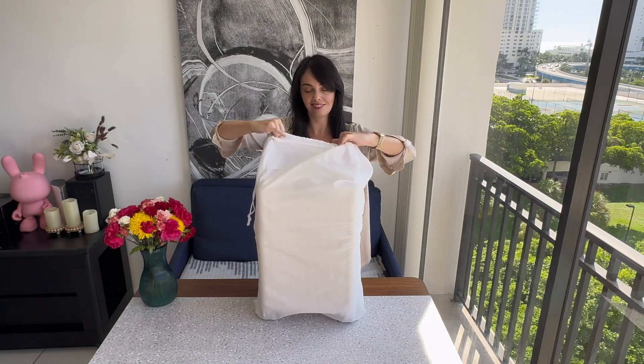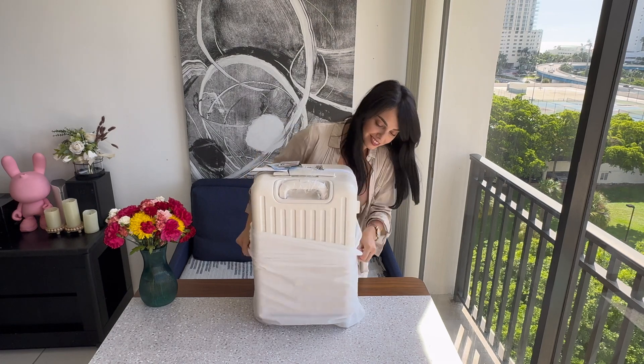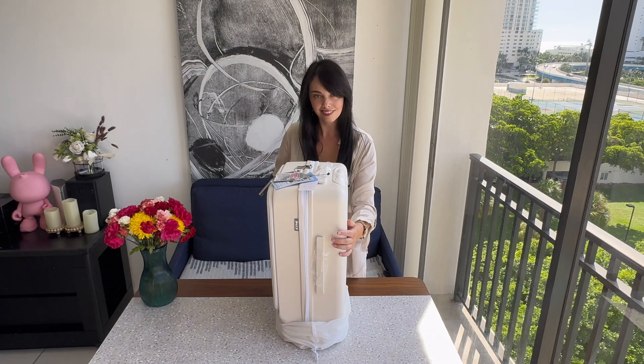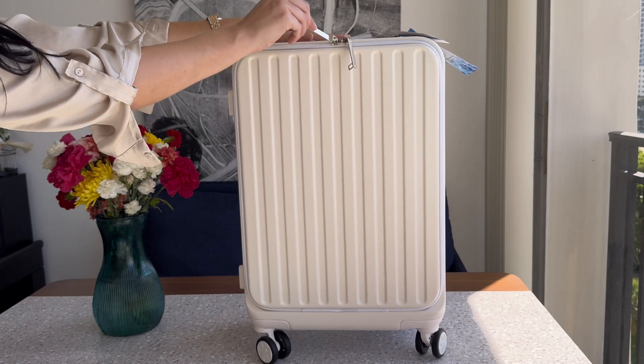Looking for a reliable, stylish, and functional carry-on? The Hardside Carry-On Luggage is your perfect travel companion. This suitcase is airline-approved, meaning it fits perfectly in overhead compartments, making it ideal for both short trips and business travel.